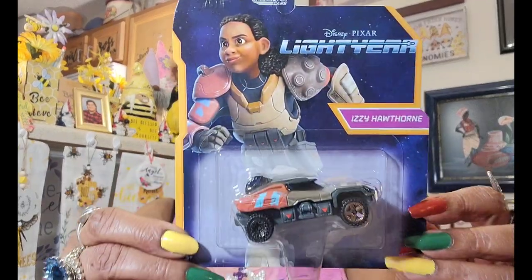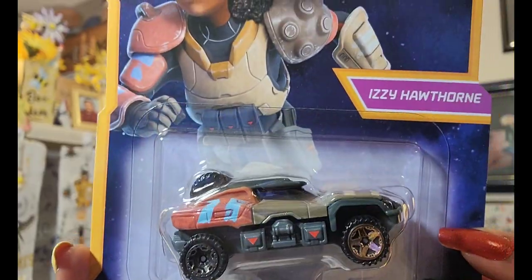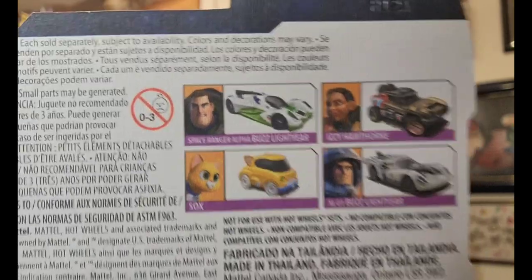This is part of the Disney Pixar Lightyear collection — this is Izzy Hawthorne. I really, really wanted this one. I saw all four of them — they had Izzy, the bus, the cowboy, and the cat scooper. They had so many Batman ones too from the DC collection, but I only got the Izzy one because it was purple.